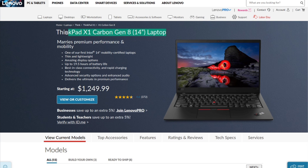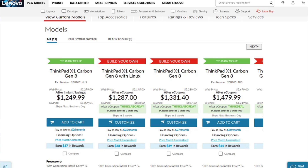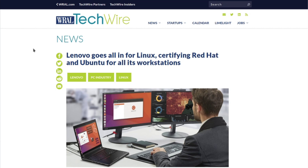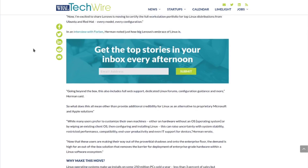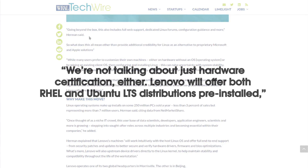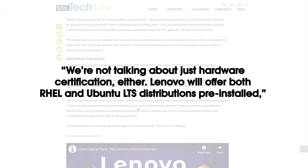At the time, this is the only model with Linux pre-installed, but there will be more to come. This comes just after a few months ago when Lenovo certified Red Hat and Ubuntu for all of its workstations. Rob Herman, a general manager at Lenovo, said they're not talking about just hardware certification — Lenovo will offer both Red Hat and Ubuntu LTS distributions pre-installed.